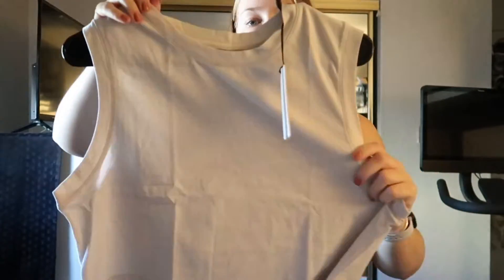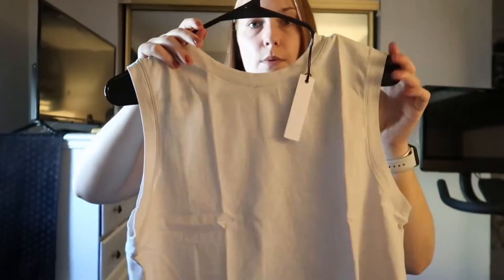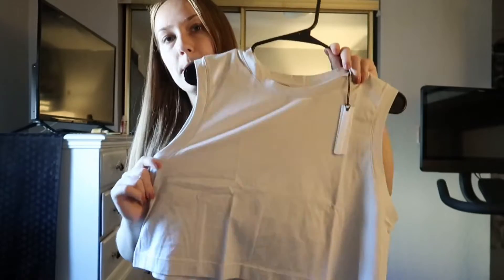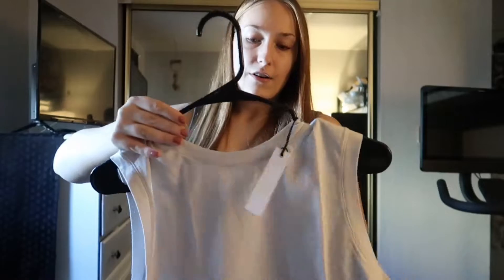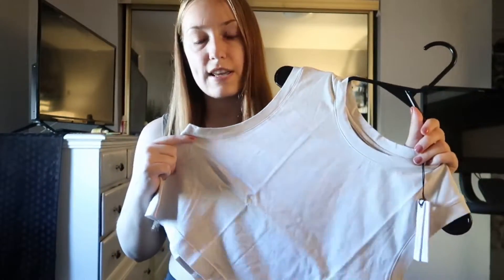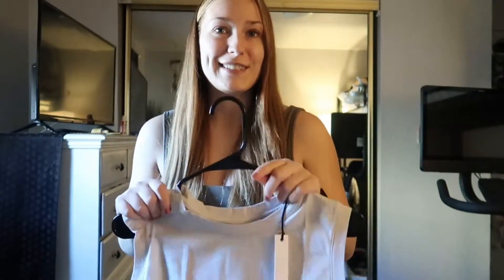The last top is the Organic Cotton Muscle Tank in the color Fossil, which is that off-white color. It is cropped. I got a medium, which looks a little bit big — we'll see once I try it on. It's the same material as the Boyfriend Tee, not as soft as the bra but still pretty soft. This is launching in Fossil, black, and Ember.